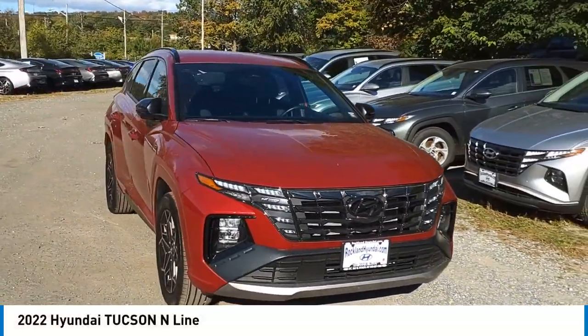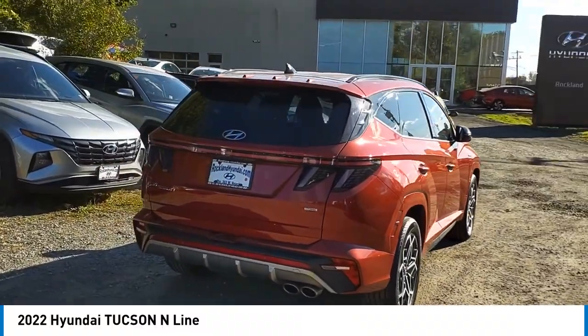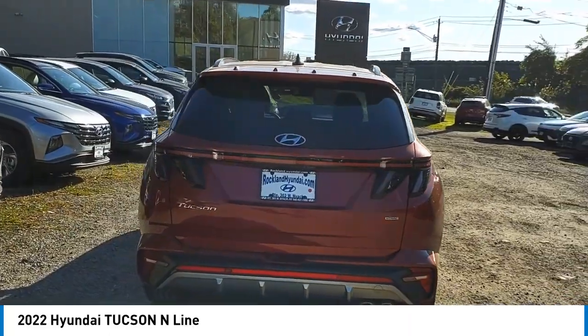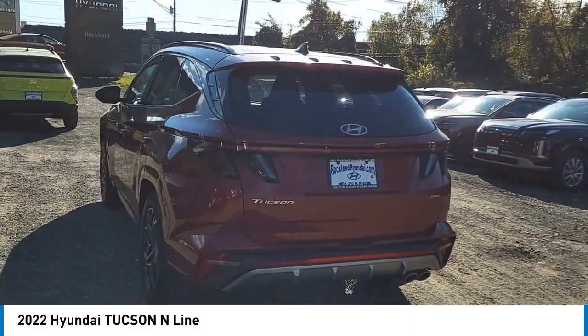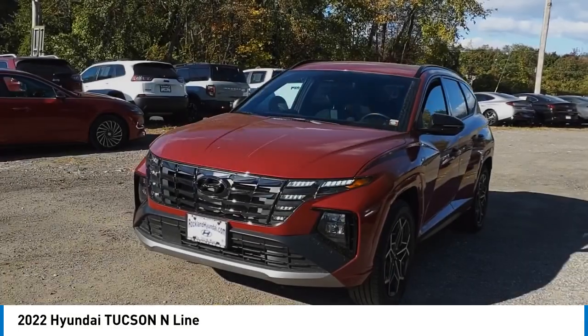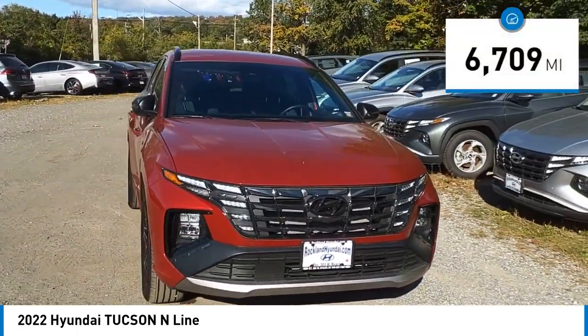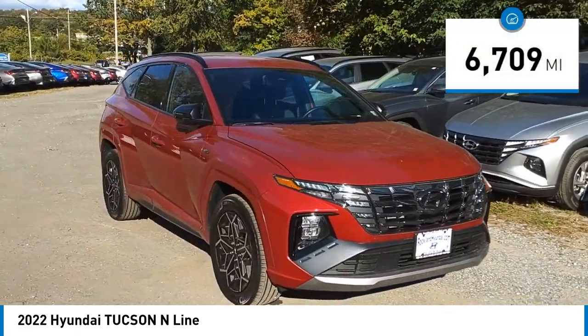Stop by and take a look at the 2022 Hyundai Tucson. The Hyundai Tucson is Hyundai's first CUV designed in Europe. Tucson takes the boxy utility vehicle and transforms it with flowing curves, graceful lines, and style to spare — it's the future of the crossover. This vehicle has less than 7,000 miles.